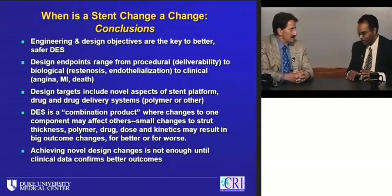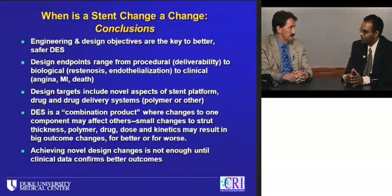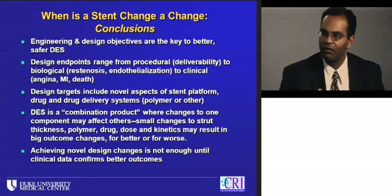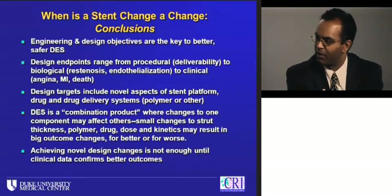What I found fascinating about your presentation is the number of trials with an active control — comparing one DES versus another DES. Despite all the hand-wringing about approval thresholds in the device world, we don't see that often in pharma. We don't often see an active drug versus another active drug. Is that a product of FDA requirements? Is it companies making a gamble that their new product is better than what's out there? Why are they willing to take that risk where we don't see it often in pharma?